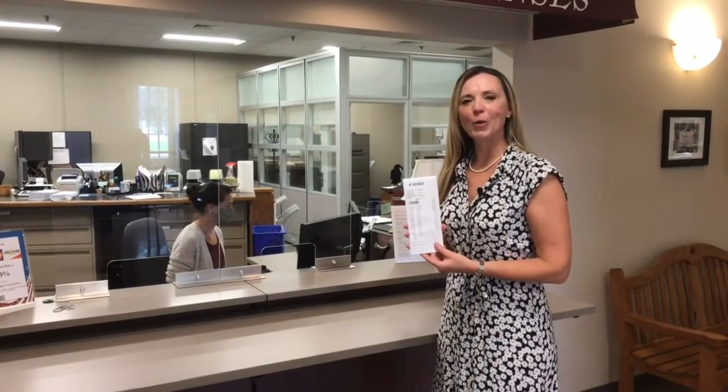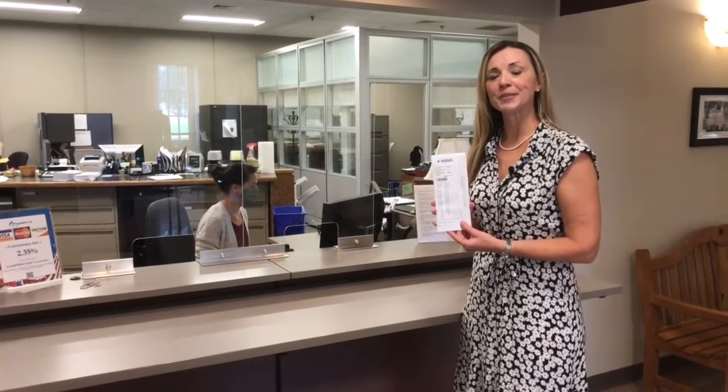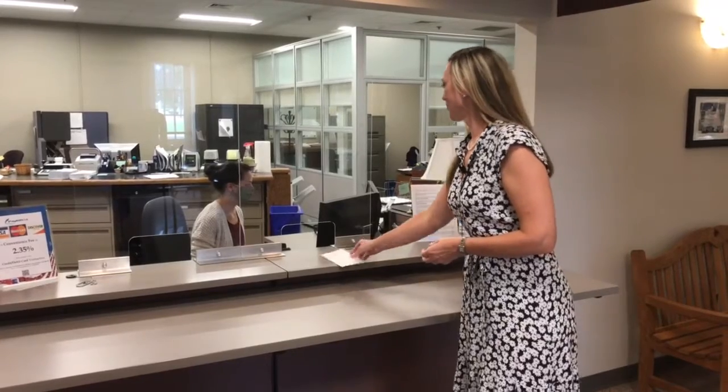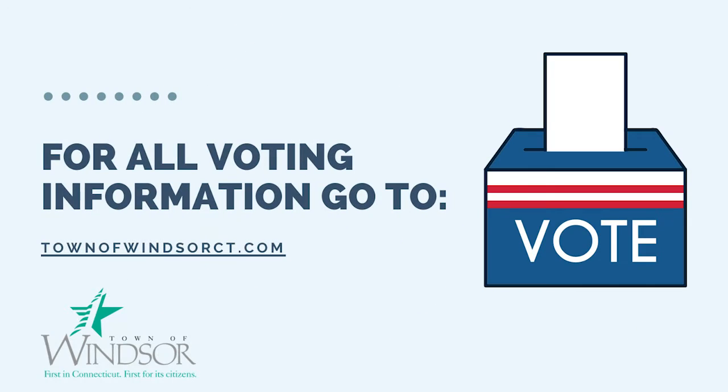And finally, you can always bring your absentee ballot to the Windsor Town Clerk's Office. We are open Monday through Friday from 8am to 5pm. For those voters who would prefer to go to the polls, all seven polls will be open from 6am to 8pm. We will be implementing safety measures because your health is our priority and your vote is your voice — so make it count.